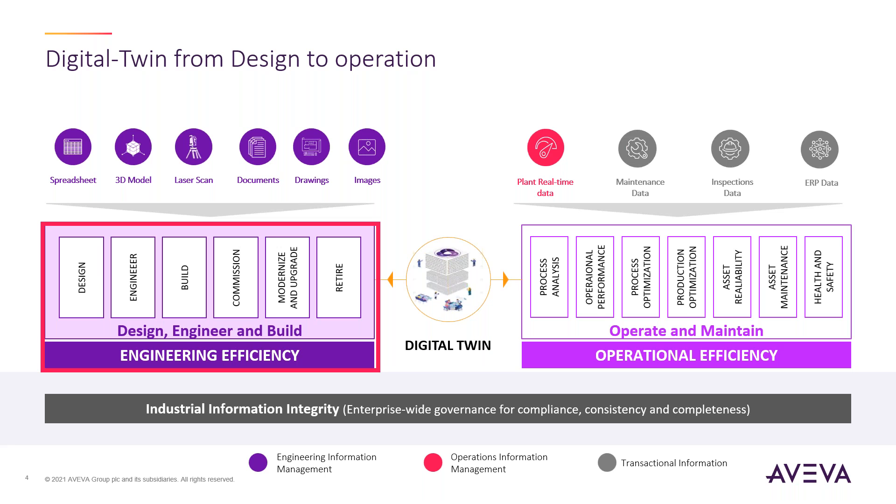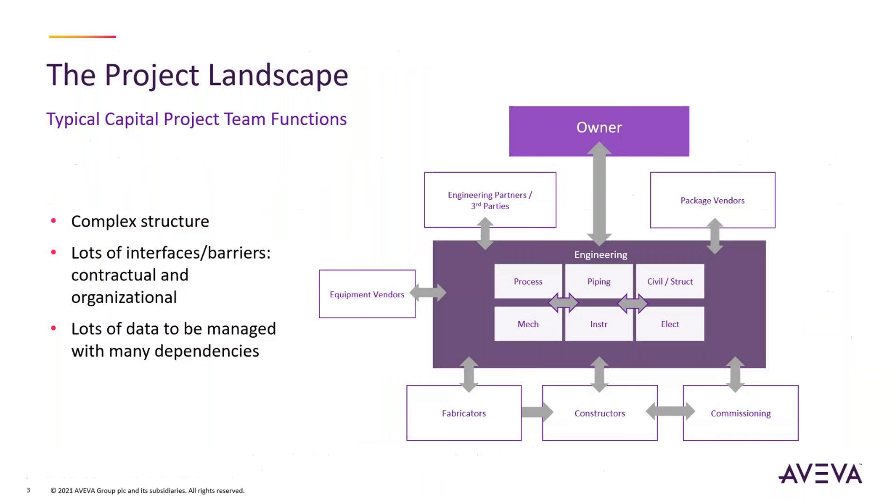The focus today will be only on the design and engineering side. To put a little bit of context, we really need to understand what values we bring, and to do that we have to understand how these projects are usually operated and how complex they can get.